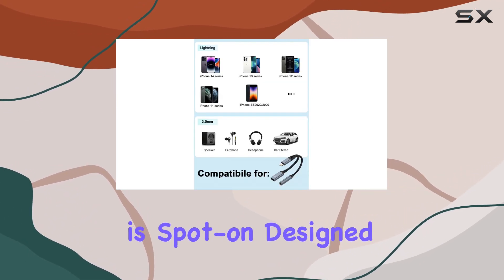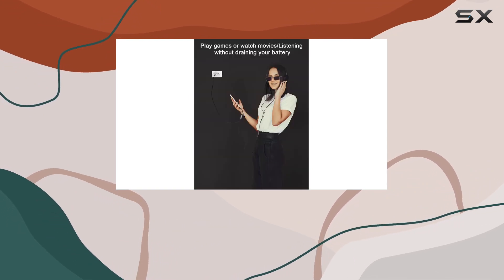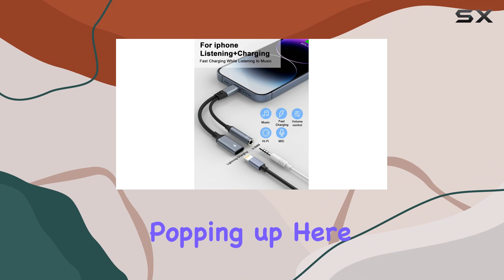The compatibility is spot-on, designed for a range of Apple devices from the iPhone 14 down to the iPhone 6. Apple MFI certified, so you won't have to worry about iOS updates causing issues — no annoying error messages popping up here.